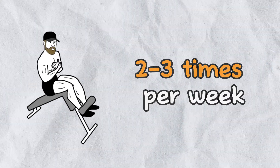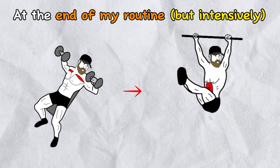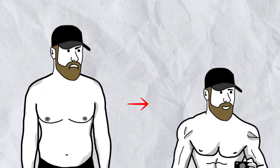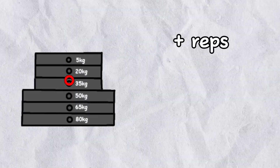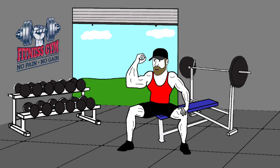Let's talk about frequency. I recommend training abs 2-3 times a week. Some people like to hit abs before their workout, others prefer after. Personally, I train abs after working a big muscle group like chest or back. However, the real key to building abdominals, just like any other muscle, is progressive overload — that means increasing your reps, adding weight, or doing more sets over time. This is how you push your muscles to grow and see real results.